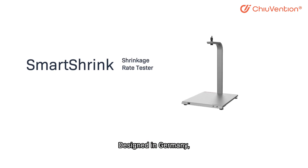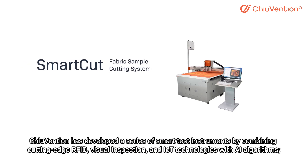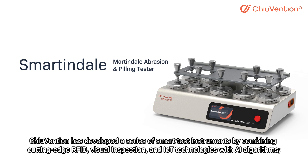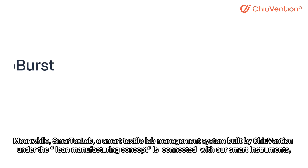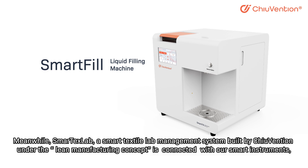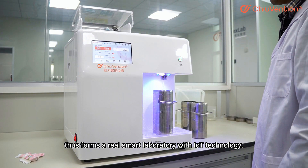Based in Germany, Trevention has developed a series of smart test instruments by combining cutting-edge RFID, visual inspection, and IoT technology with AI algorithms. Meanwhile, SmartTaxLab, a smart textile lab management system built by Trevention under the LAMS manufacturing concept, is connected with their smart instruments, forming a real smart laboratory with IoT technology.